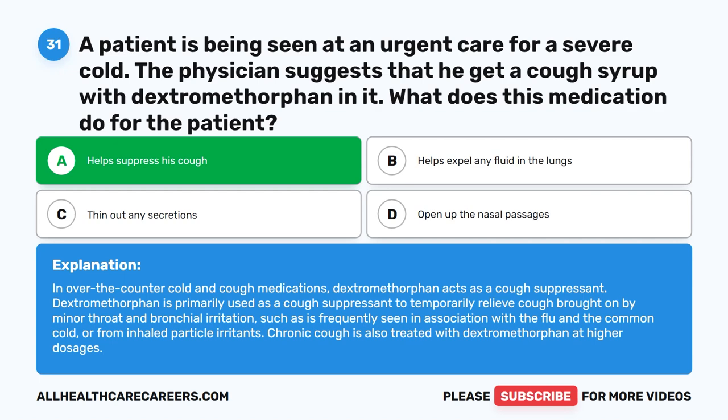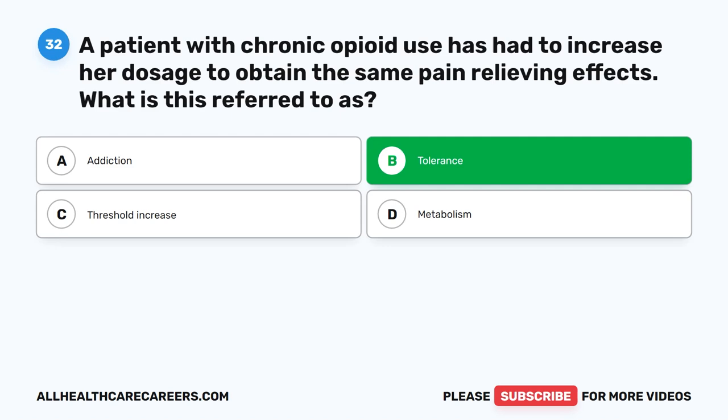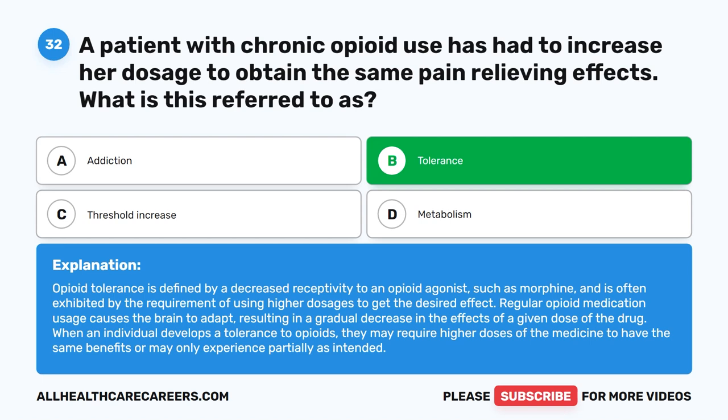Question 32. A patient with chronic opioid use has had to increase her dosage to obtain the same pain-relieving effects. What is this referred to as? A. Addiction. B. Tolerance. C. Threshold increase. D. Metabolism. The correct answer is B. Tolerance. Opioid tolerance is defined by a decreased receptivity to an opioid agonist such as morphine, and is often exhibited by the requirement of using higher dosages to get the desired effect. Regular opioid medication usage causes the brain to adapt, resulting in a gradual decrease in the effects of a given dose of the drug. When an individual develops a tolerance to opioids, they may require higher doses to have the same benefits.